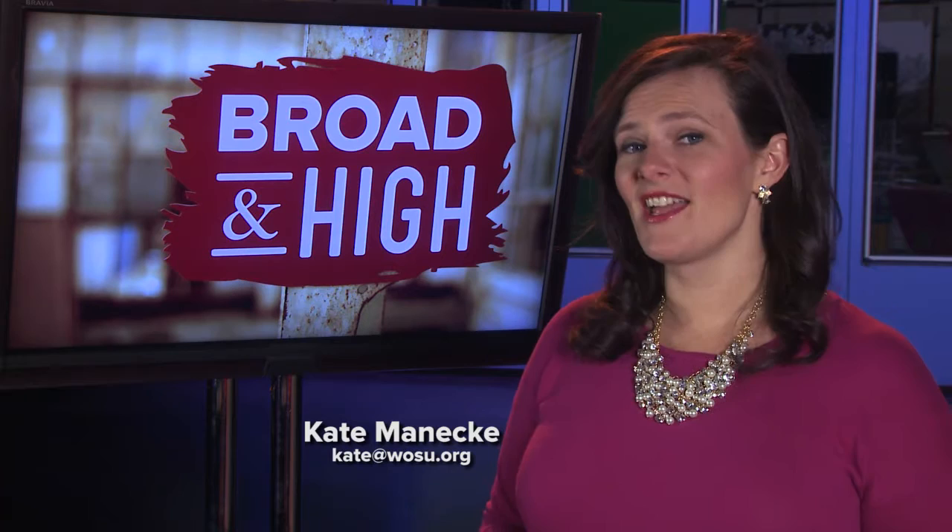Welcome to Broad and High. I'm your host Kate Manike. The 48 decorated ostrich eggs currently on view at the Southern Ohio Museum are the culmination of a years-long project by Columbus lawyer and art collector Charles Bluestone. Dozens of artists across Ohio were provided an egg to use as a canvas, and the creativity they each brought to the form is egg-stra-ordinary. We stopped by the Portsmouth Museum to check it out.